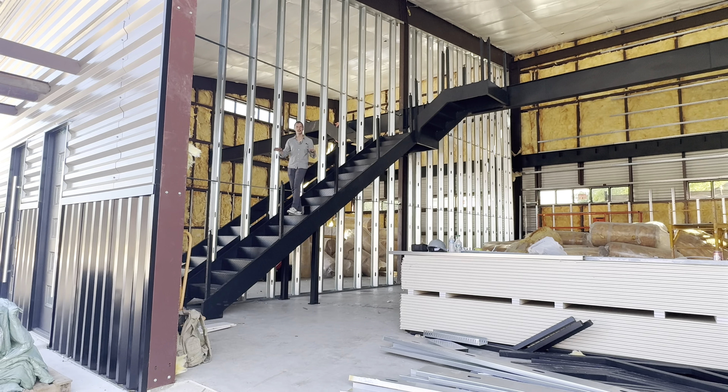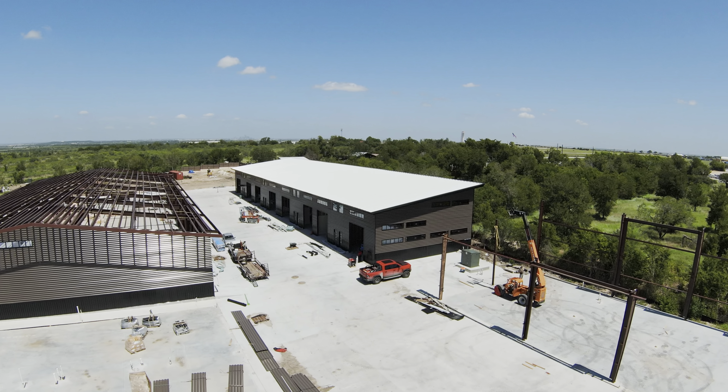Crazy progress has been made on the Garage of the Americas. Let me show you what's going on.